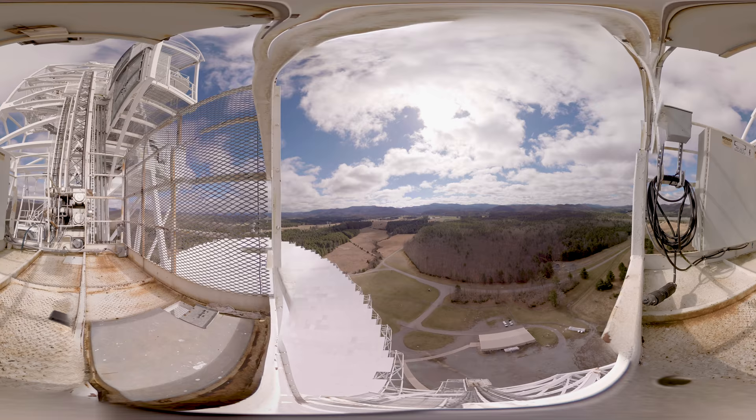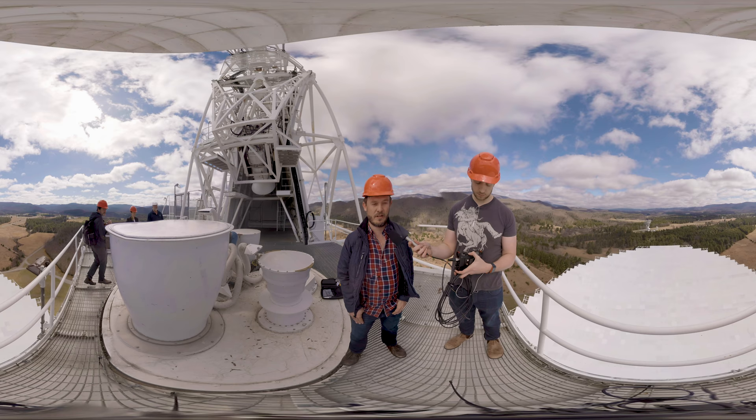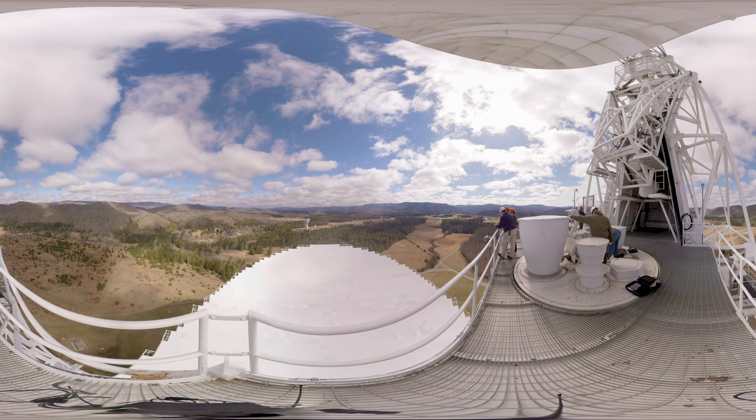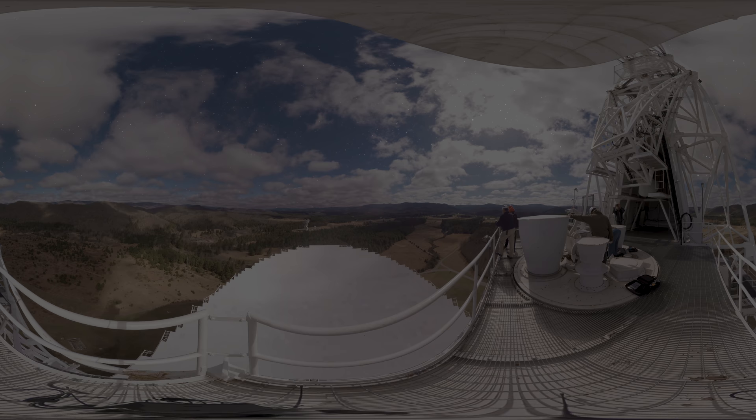Breakthrough Listen has about 20% of the observing time on the Green Bank telescope, enabling one of the most powerful searches for signals from extraterrestrial intelligence ever possible. The telescope is the largest steerable radio telescope on the planet, so we're able to point to any position in the sky to scan stars wherever they may be, and the availability of all these receivers enables us to scan through billions of channels.